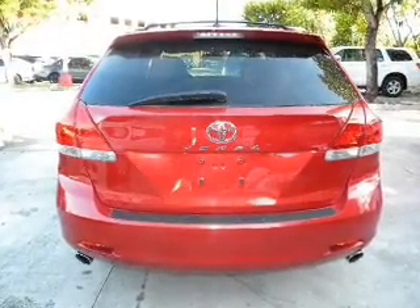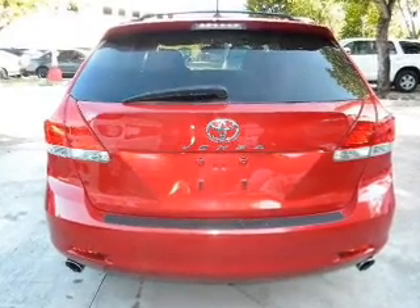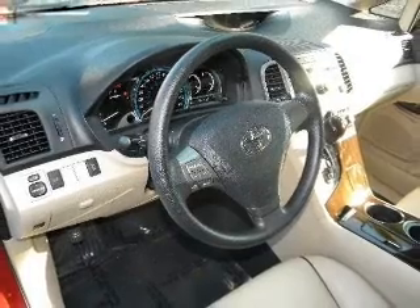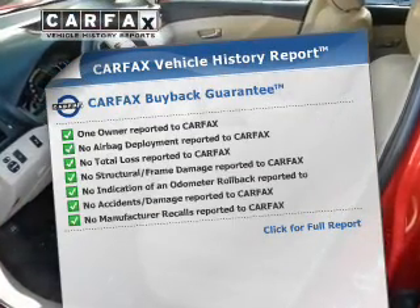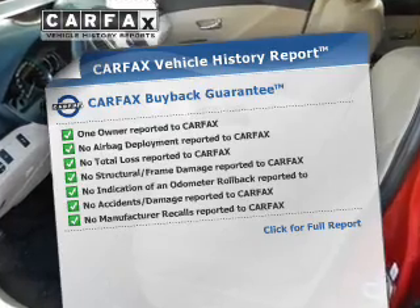With a solid six-cylinder engine that responds smoothly to its six-speed automatic transmission, anti-lock brakes help you bring your vehicle to a safe stop. Know the history on this ride and greatly reduce your buying risk with the included Carfax Vehicle History Report.